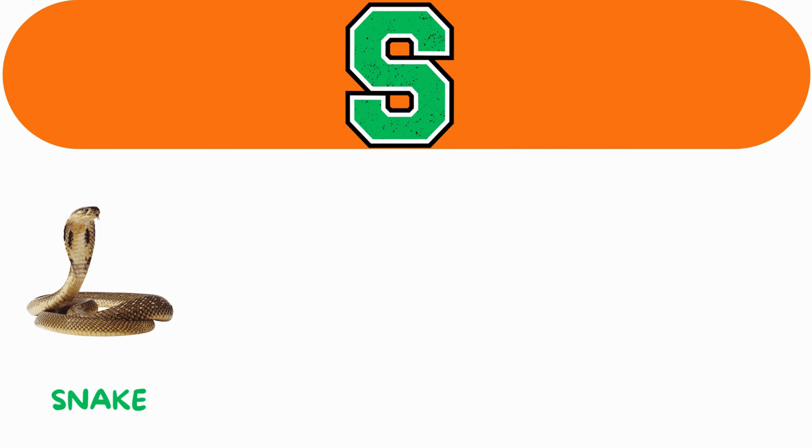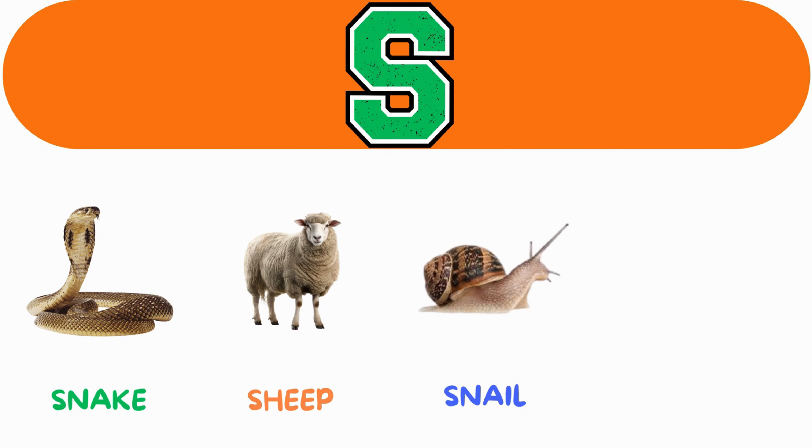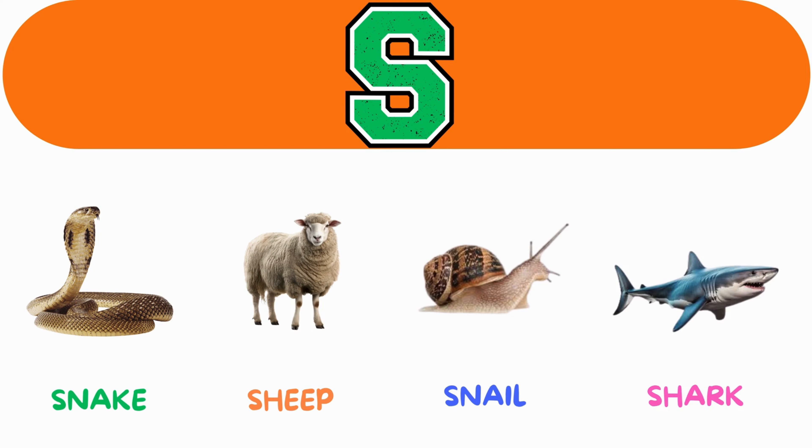S. S for snake. S for sheep. S for snail. S for shark.